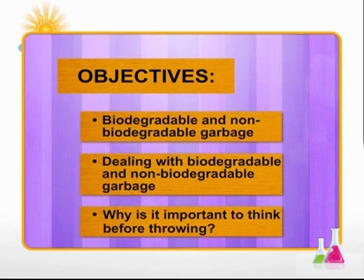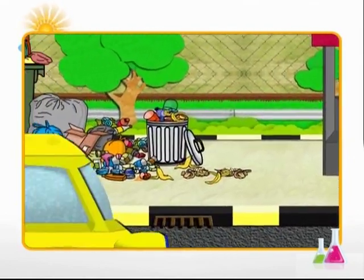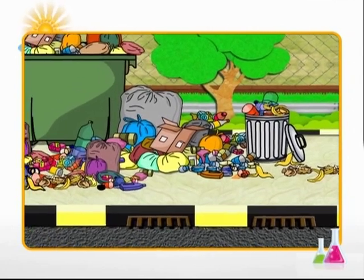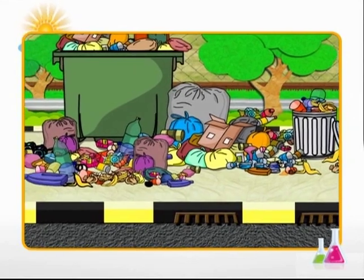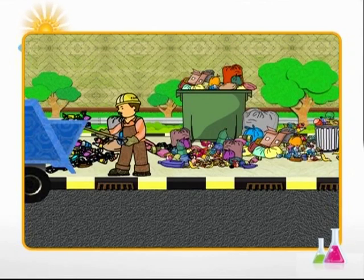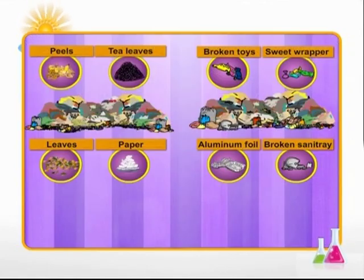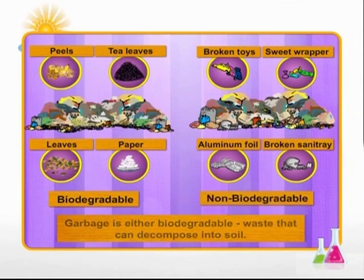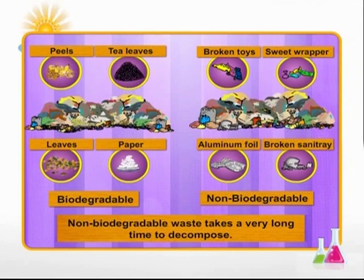We throw away something every day — that is garbage, no longer of use to us. Some of what we throw rots while some of it doesn't, and because all waste does not break down in the same way, it must be separated into two categories: biodegradable waste, which decomposes into soil, and non-biodegradable waste, which takes very, very long to decompose.